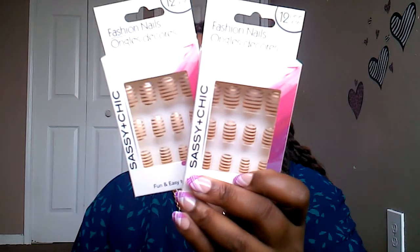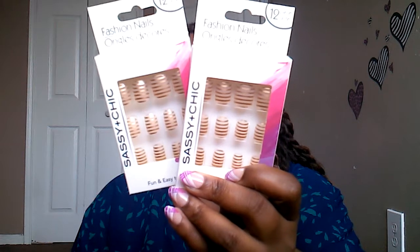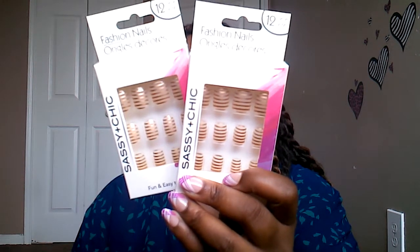The first item I picked up from Dollar Tree is some more of these Sassy and Chic nails. I got the clear ones with the gold stripes and picked up two packs. I also saw that Dollar Tree had two new scents of the body spray, so I went ahead and picked them up.